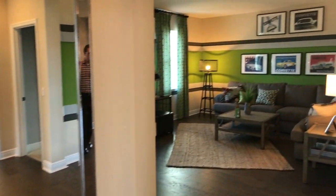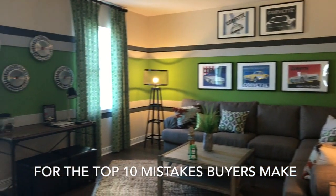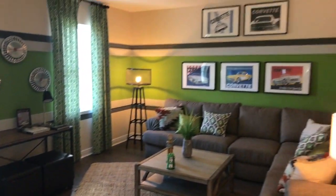Alright, so coming up from the downstairs, we have this loft over this way. A good-sized loft there.